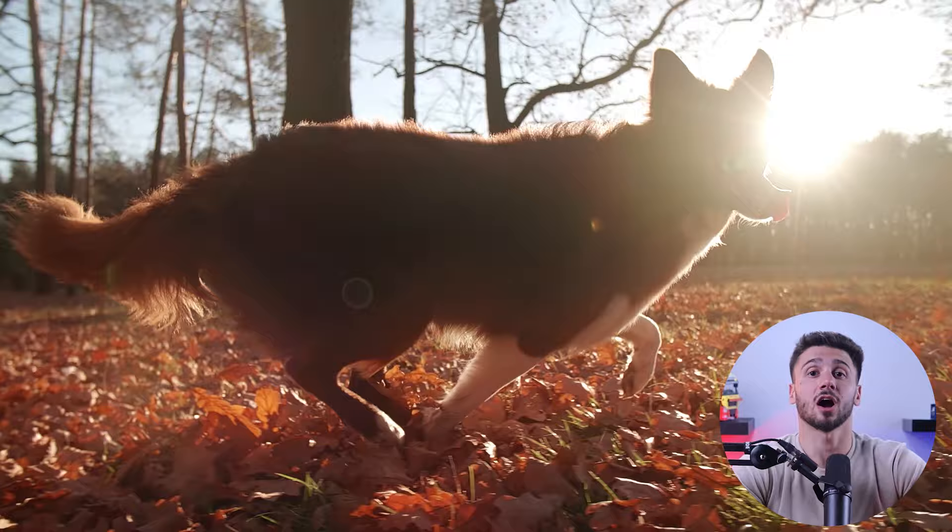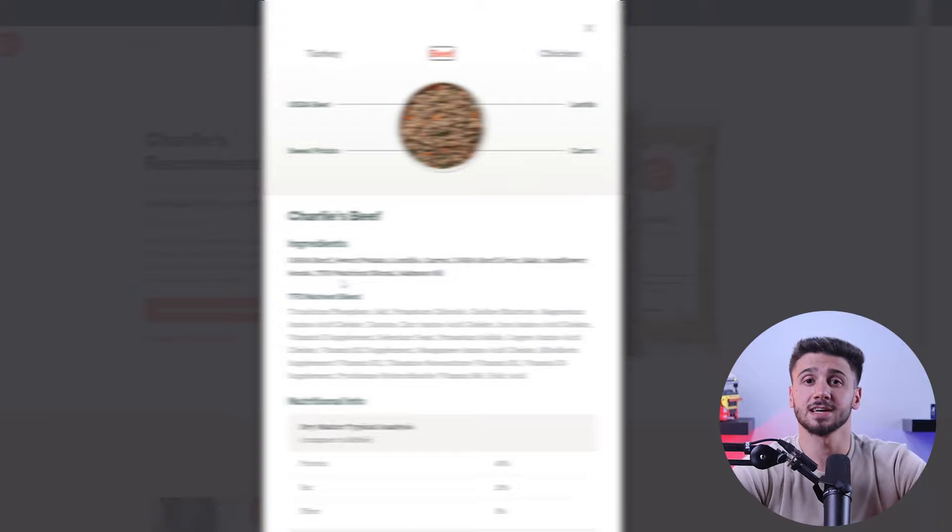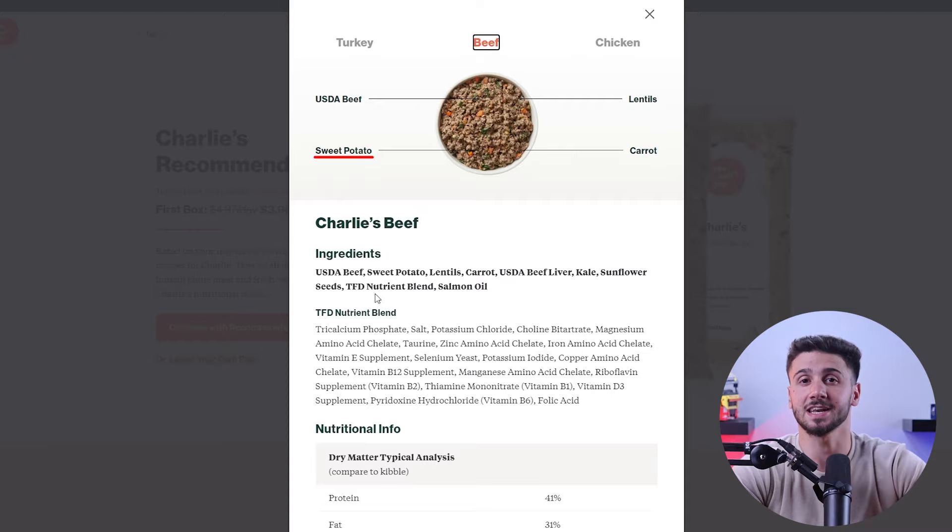Considering the Border Collie's active nature, carbohydrates play an important role in their diet. Carbohydrates provide an important source of energy for these agile dogs, so look for dog foods that include grains like rice, corn, wheat, and oats. Plus, grain-free options with alternatives like sweet potatoes or peas can also be beneficial for some dogs with specific dietary needs.